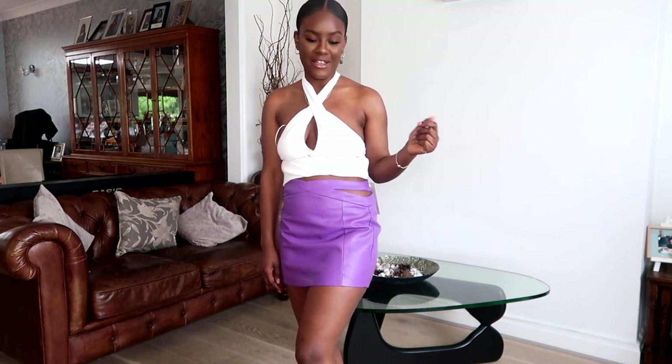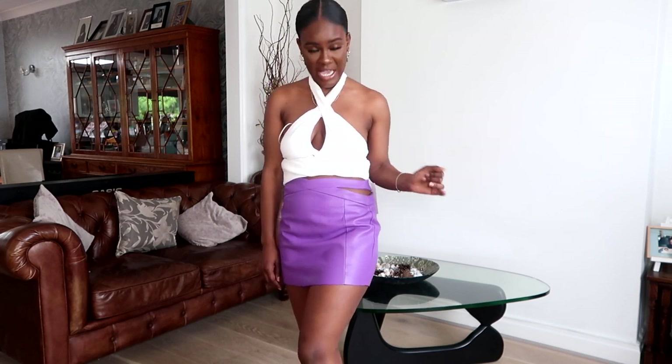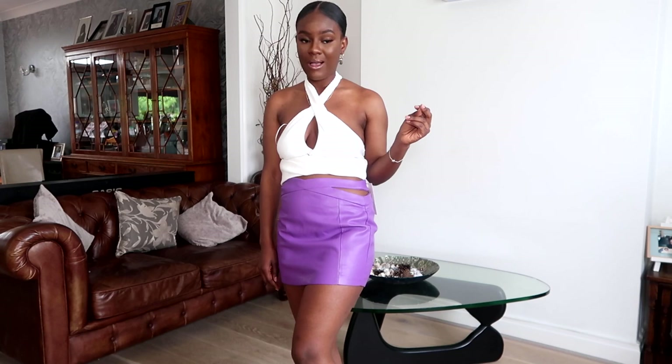The cut-outs just add a bit of je ne sais quoi, you know. This skirt is £19.99 — Bershka really love that price point. So yeah, check it out!